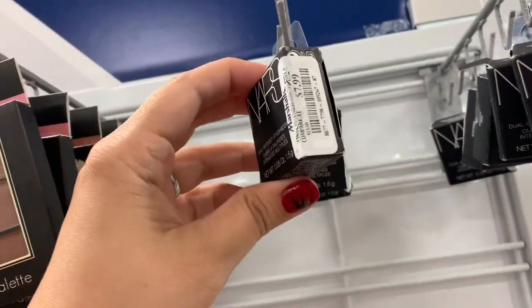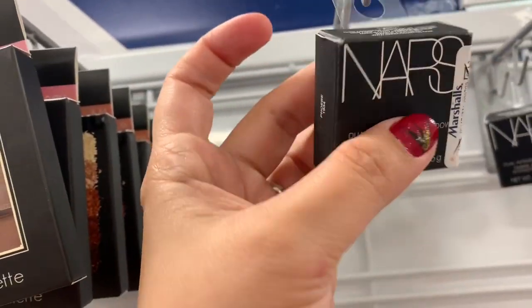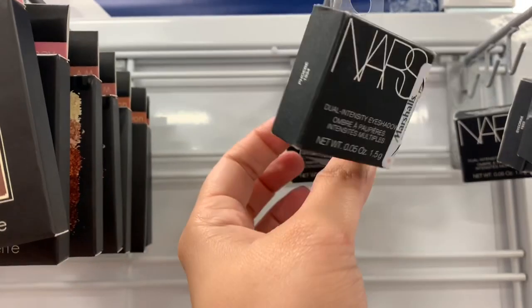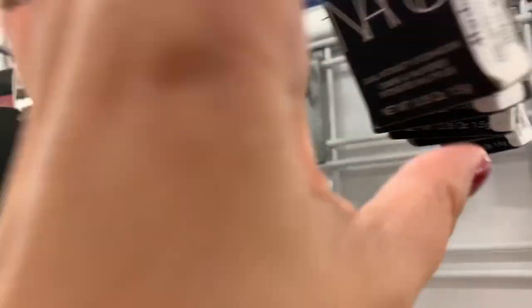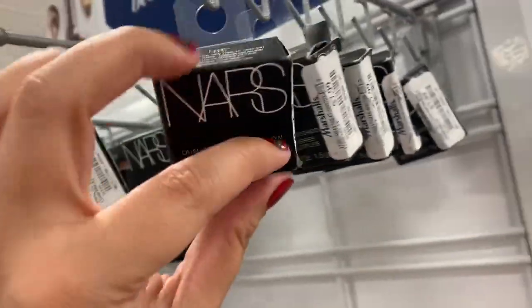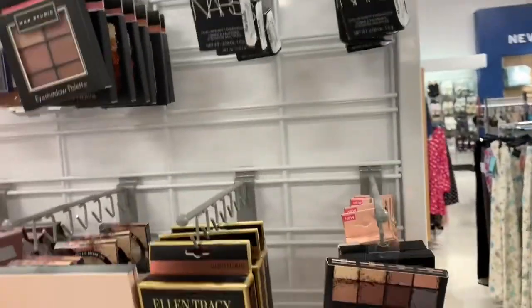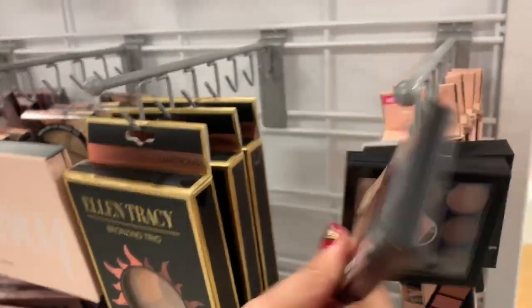They have NARS right here — oh my god, I might get this! These are the eyeshadows and they go for $7.99 from NARS. They also have a Smashbox little eye palette right here which goes for $14.99 — pretty good palettes.